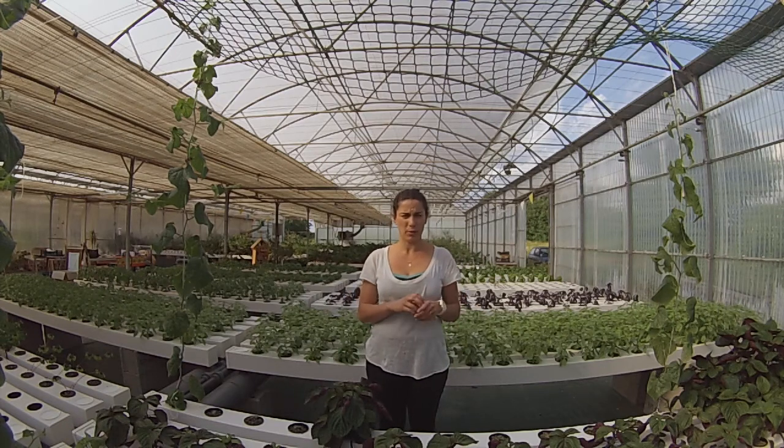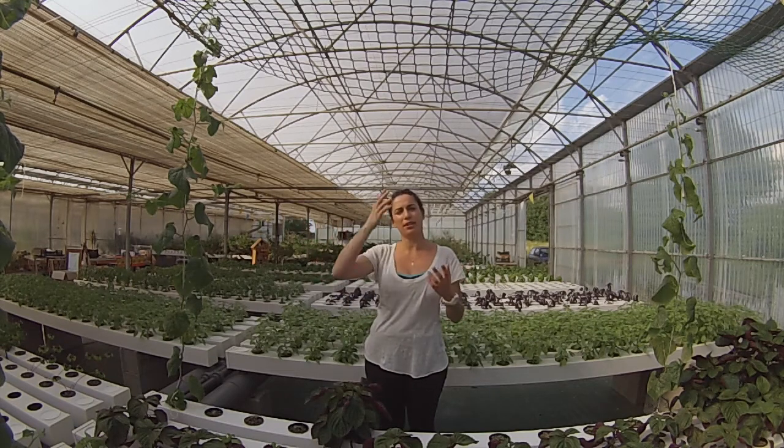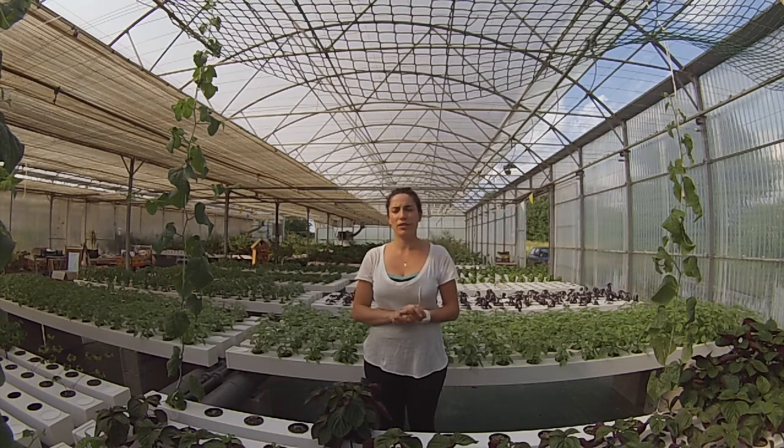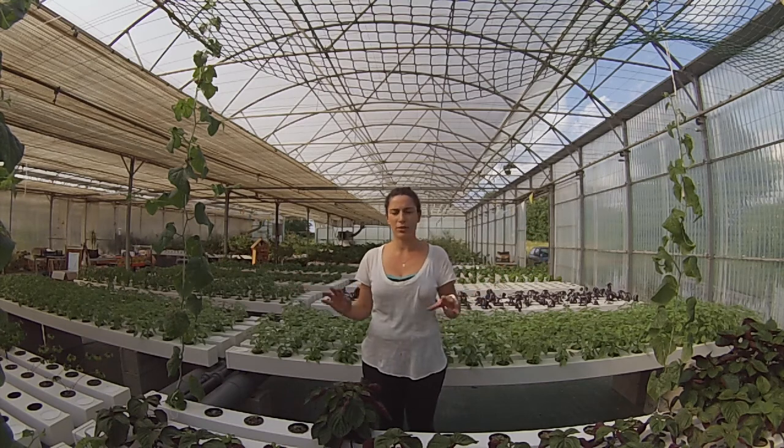In the southwest of France, some of our products come from Holland, so they have to travel from Holland to Paris and then arrive here. The vegetables are not in good shape — they've been in trucks, in cold, in heat. It's really not good.